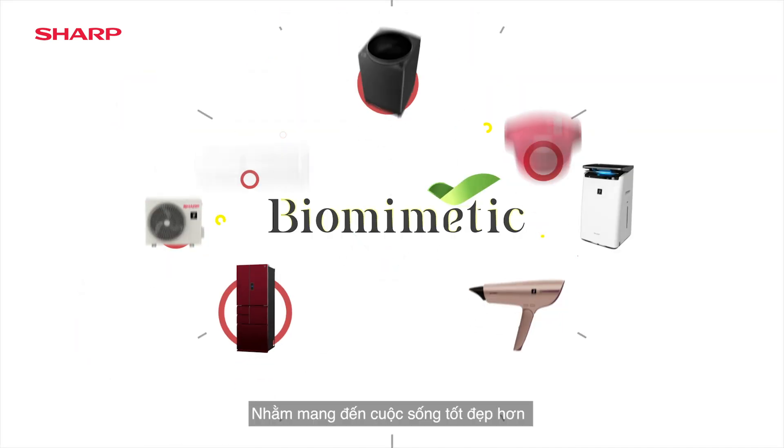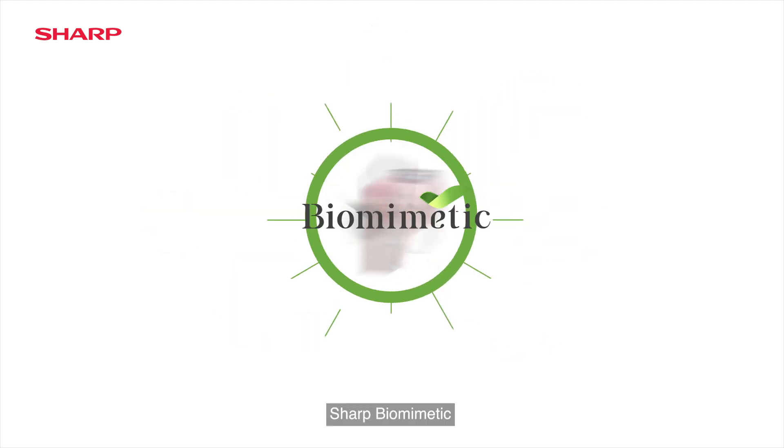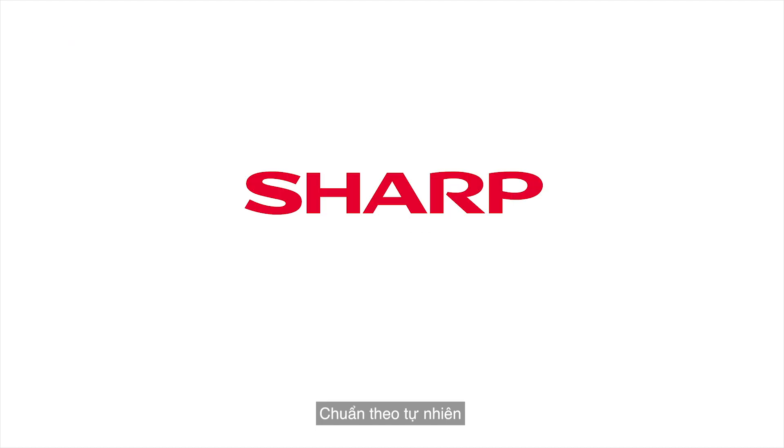When it's about enriching lives, we'll find ways to make the ordinary better. Sharp Biomimetic — it's naturally right.